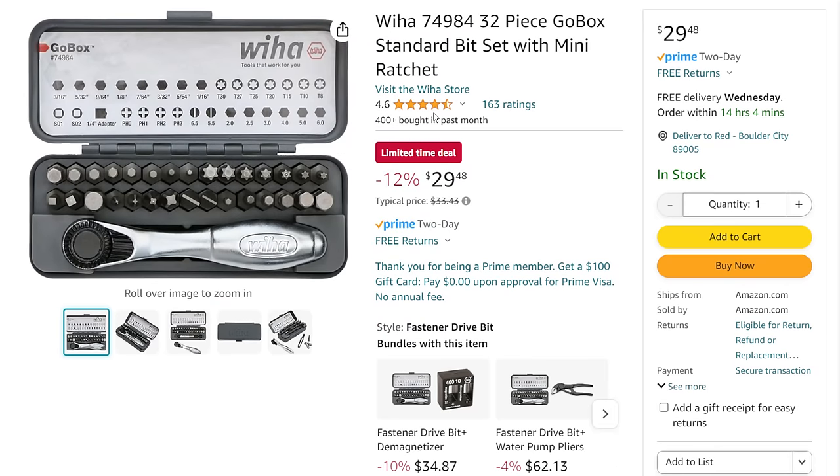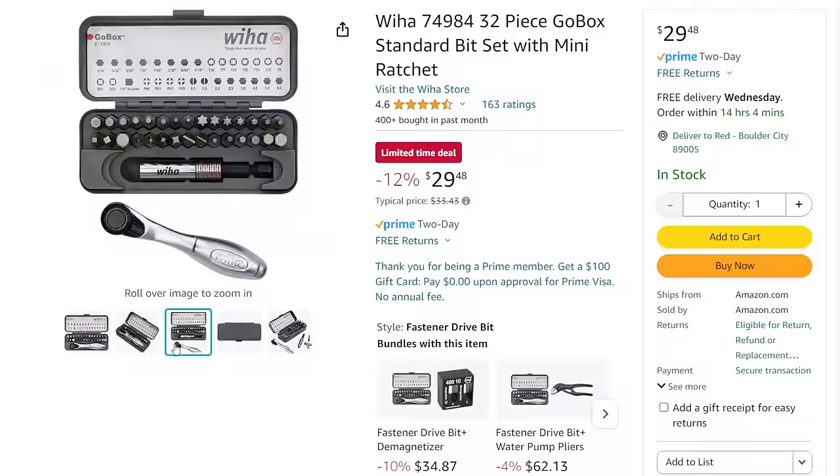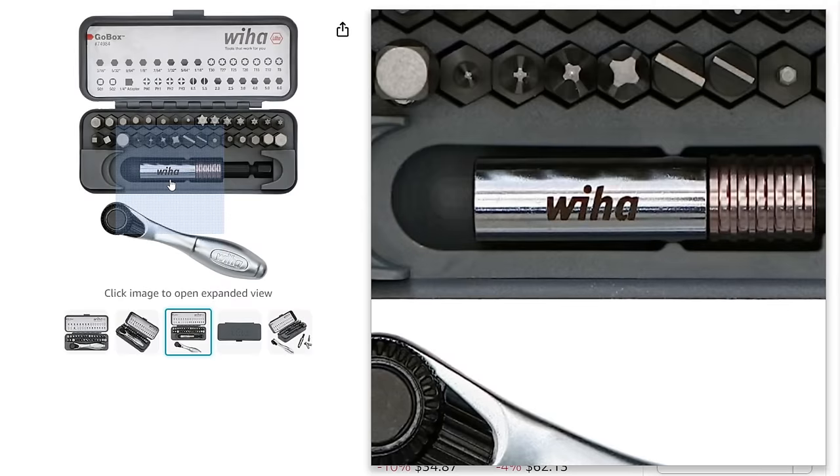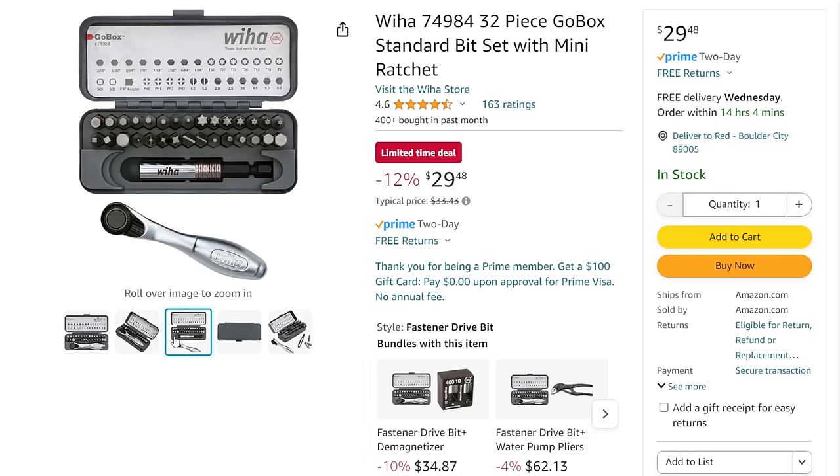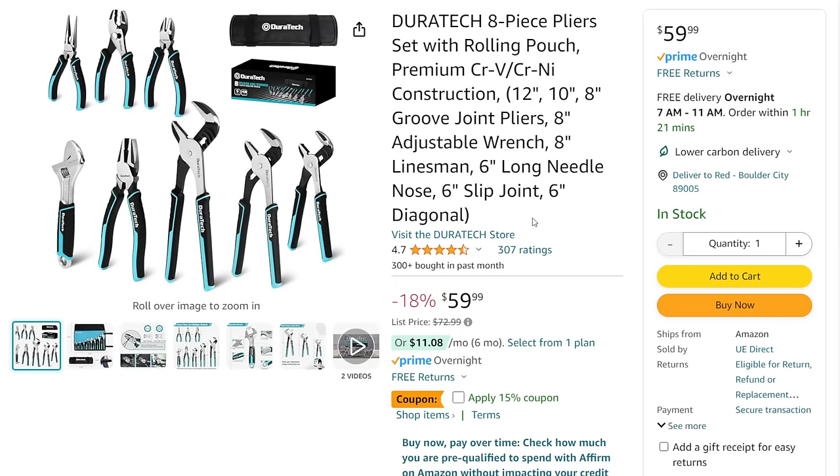Next up, Weeha — I'm a huge fan of Weeha. They make some great stuff. I did a video a couple years back on all these small ratchet sets. It looks like they upgraded it a bit by adding a magnetic bit driver underneath the mini ratchet. It comes in a little metal case. Coming in normally $33.43, on sale right now as a limited time deal down to just under $30. Also, Duratec — for those on more of a budget. Made by Great Star, essentially the baby brother to SK, the consumer brand. The Duratec eight-piece plier set with rolling pouch: was $73, down to about $60, plus a 15% off coupon — always looking for those stack deals.